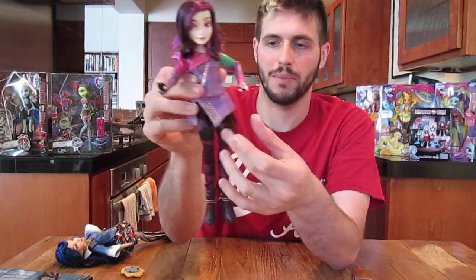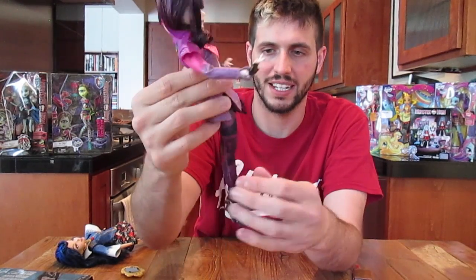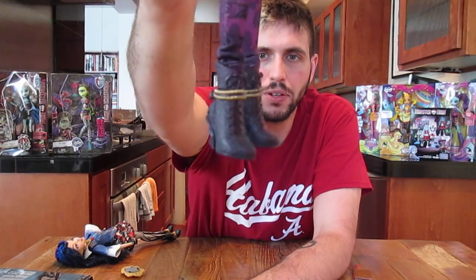There's this black mesh that comes down around her waist, and these tights. The boots are really cool and they're articulated — their knees bend, their legs bend, they can sit, and their arms bend. Their necks move and their hands move. It's very much like Monster High articulation. So, this is Mal, the daughter of Maleficent.